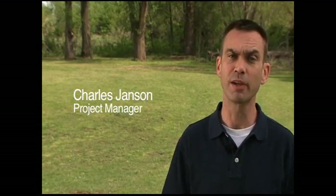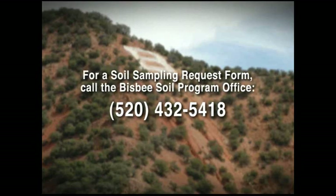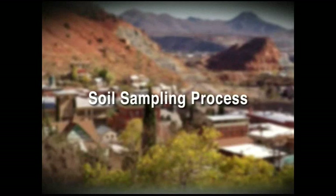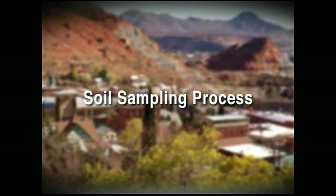Thank you for your interest in learning more about the soil testing and cleanup program that is being conducted in your community. This video is intended to give you a clear picture of the activities that will be occurring in your community and on your property if you choose to participate in the program. Participation in the soil sampling program is easy and is provided at no cost to you. Here's how it works.